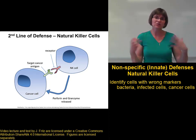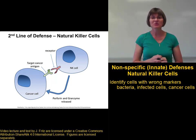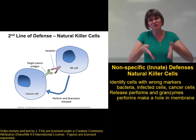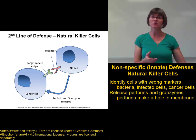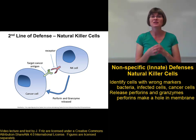The way natural killer cells destroy these cells that don't belong is by releasing perforins and granzymes. Perforins are proteins that insert themselves into the pathogen or the infected cell membrane, and they form a ring in the membrane to make a hole. This is very similar to the way the complement proteins form their membrane attack complex, but it's different proteins that are involved.